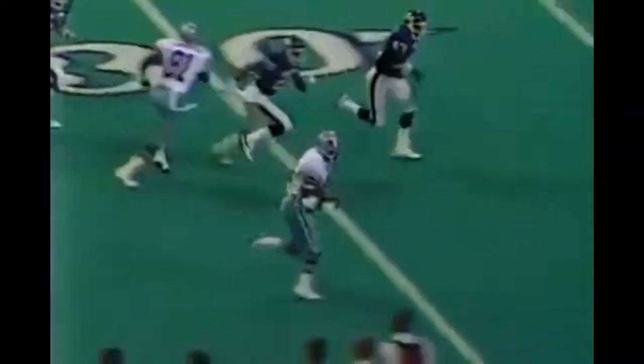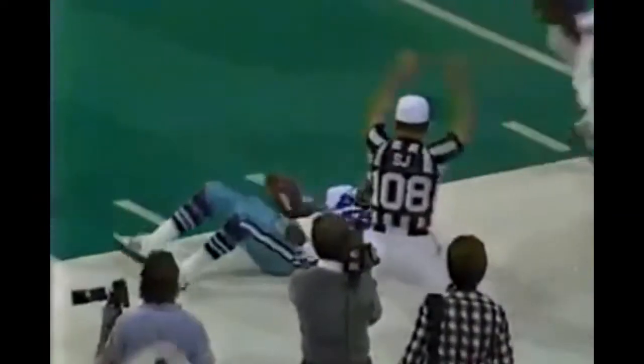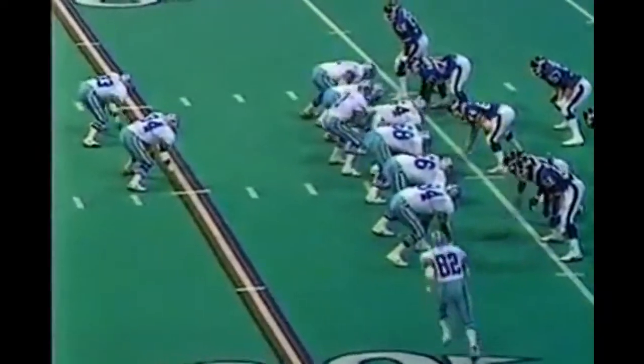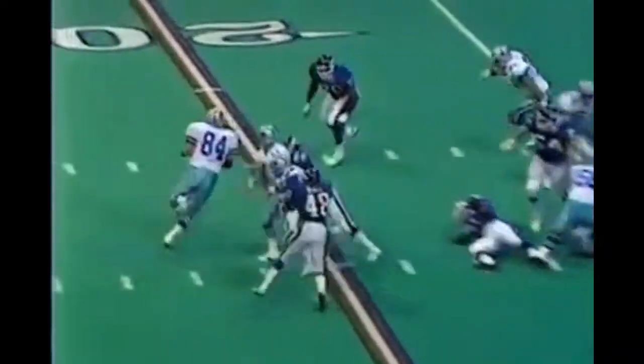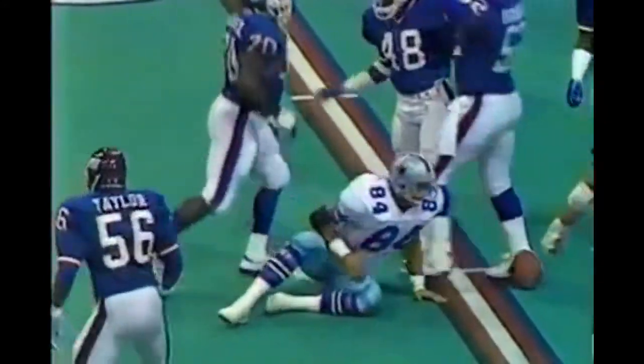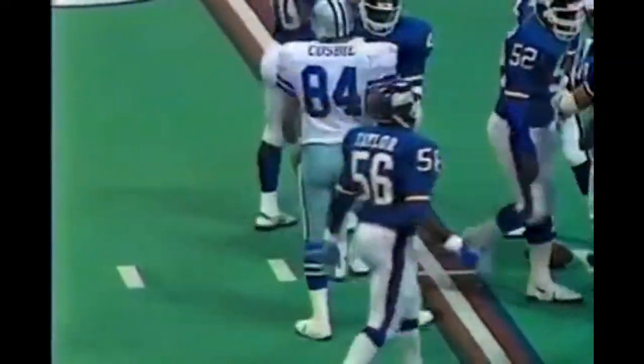Third and two, he carries and gets the first down and a lot more, inside the 30, run out of bounds at the 19 yard line. Second down and eight - a reverse and that doesn't fool anybody. Cosby on the end around is stopped by Leonard Marshall.